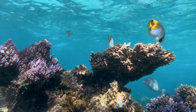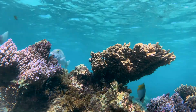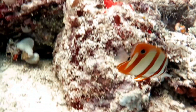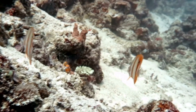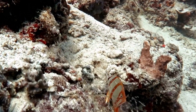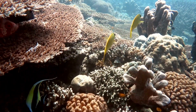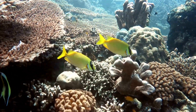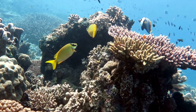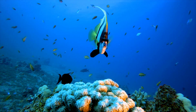You might spot butterfly fish swimming in pairs or small groups — they like to stick together and explore their colorful home, the coral reef. They're like little social butterflies! Did you know butterfly fish have eyes on the sides of their heads? This gives them a wide field of vision, helping them watch out for both predators and food. Butterfly fish are also known for their special relationships with coral — some species protect specific types of coral from being eaten by other creatures, and in return they get shelter and a safe place to live.